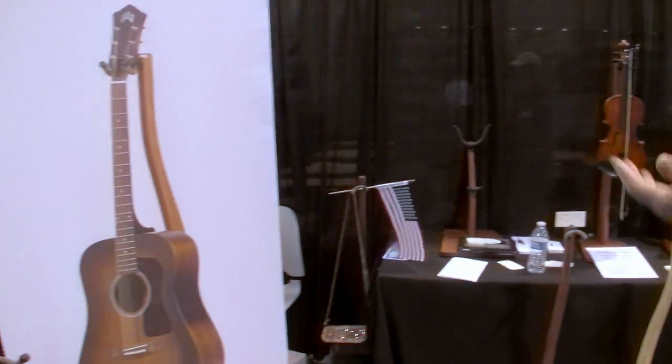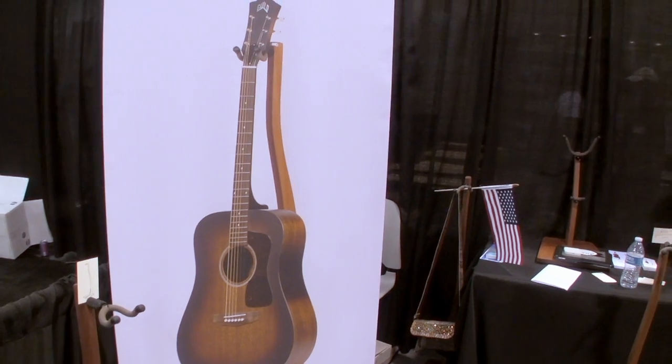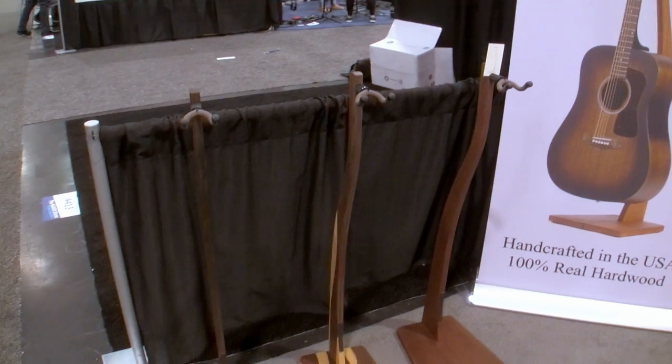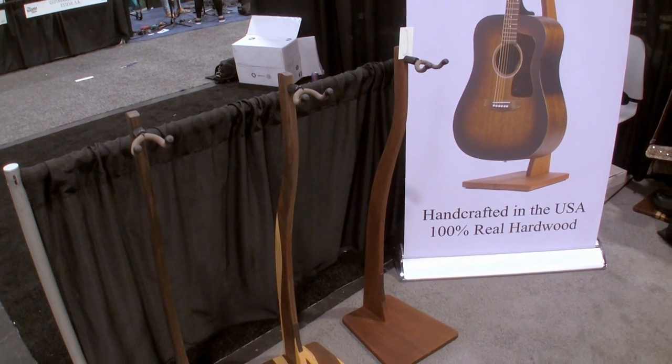Hi, I'm Tony Meeks with Zither Music Company. I make the Zither Original Z Stand. I started this seven years ago — seven years ago I was living in a warehouse and could not afford my rent, and this idea came to me. I started making the stands and they took off.